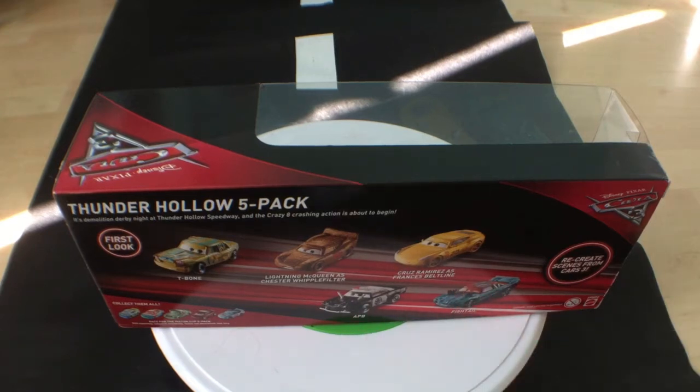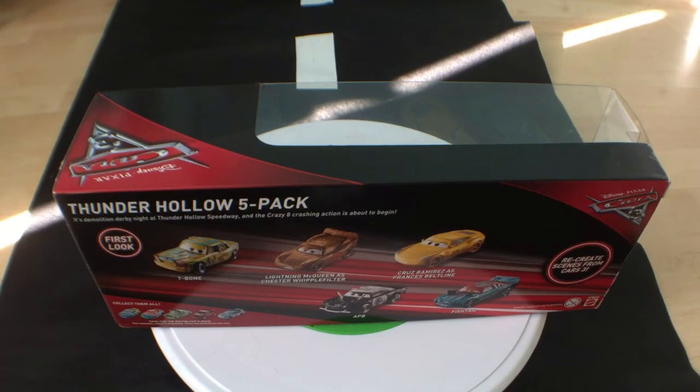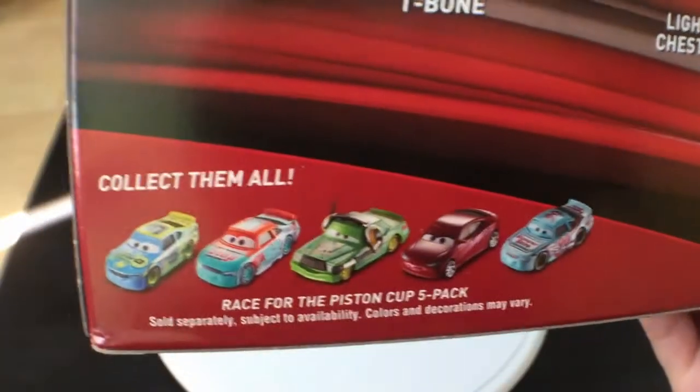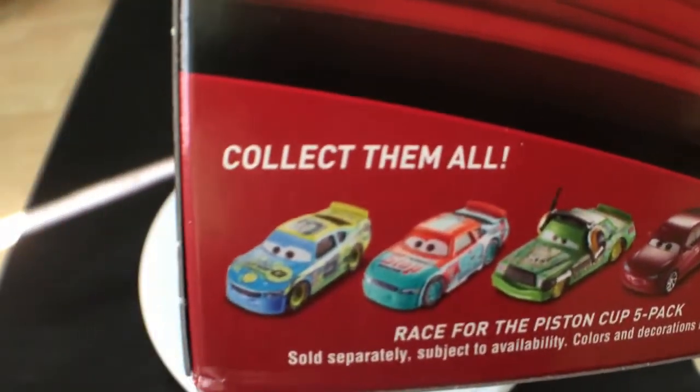APB and Fishtail have already been released in a single. Cruiser Mirrors' Frontline and Limo Queen's Chester Robofilter have of course been released as main characters with Jackson Storm as well. There's a Lane Lock 5-pack that I will also review. This video's coming out the 26th, and I'm recording this on the 26th, so this video's coming out in two days. I believe this one's coming out on Tuesday with Lane Lock.